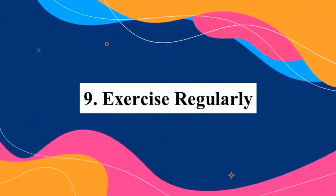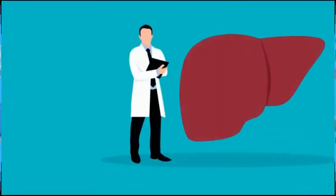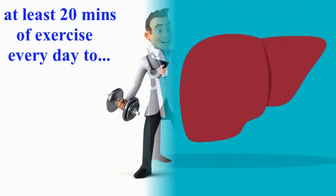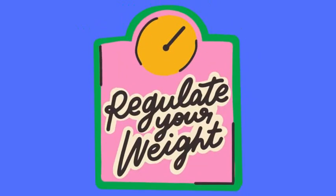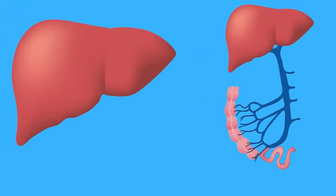Number nine: exercise regularly. Exercise is also good for your liver. Do at least 20 minutes of exercise every day to help keep your body functioning properly and at an optimal weight. This will in the end have a positive impact on your liver.